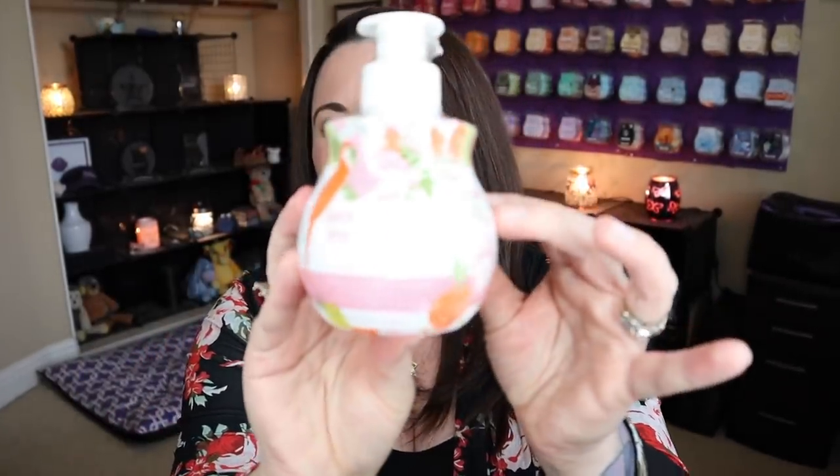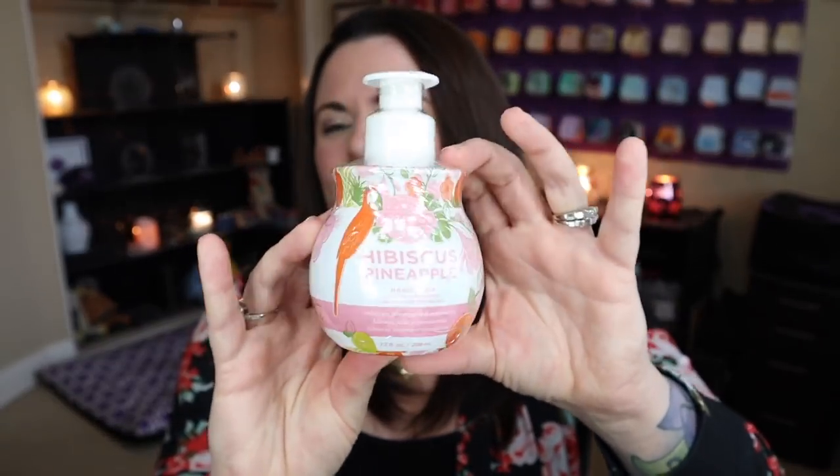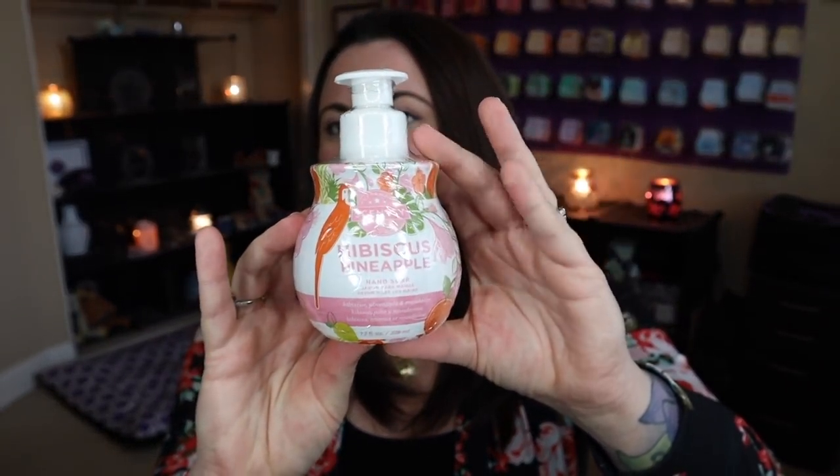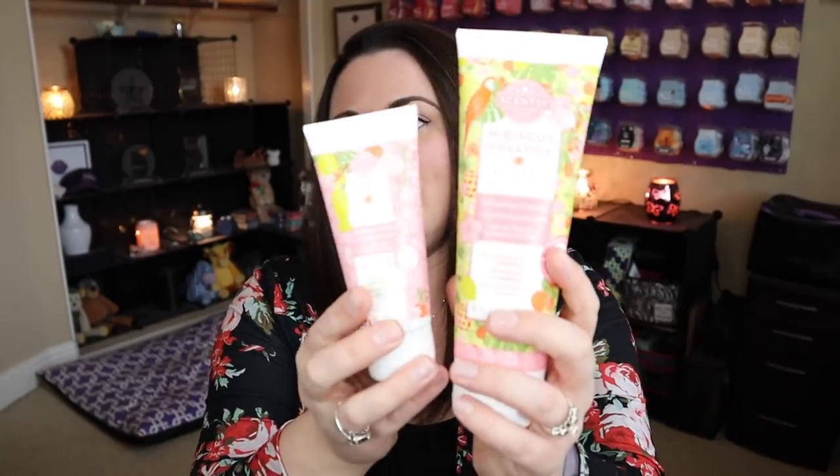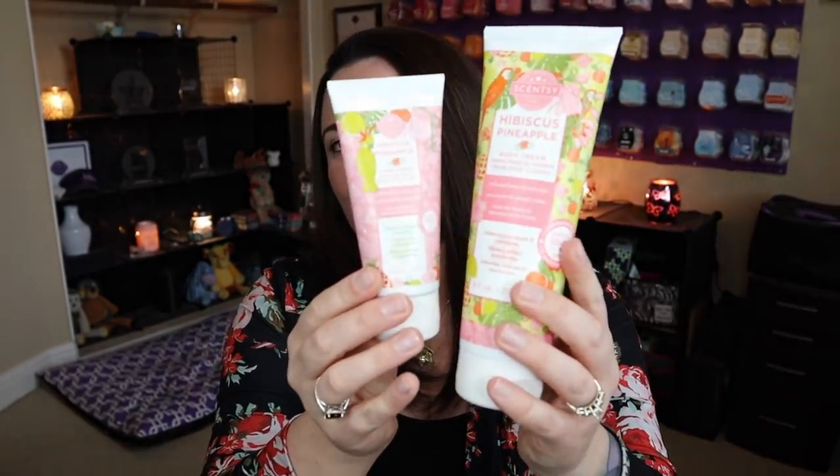Hibiscus pineapple in the hand soap as well. Our hand soaps are a gel formulation — they're not foaming. I'm hoping at some point we do come up with a foaming formulation, but until then these are nice. We've got both the body cream and the hand cream in hibiscus pineapple. I love these — this is essentially the same formulation of the product, just different packaging. Your body cream is the larger packaging and the hand cream is the smaller.